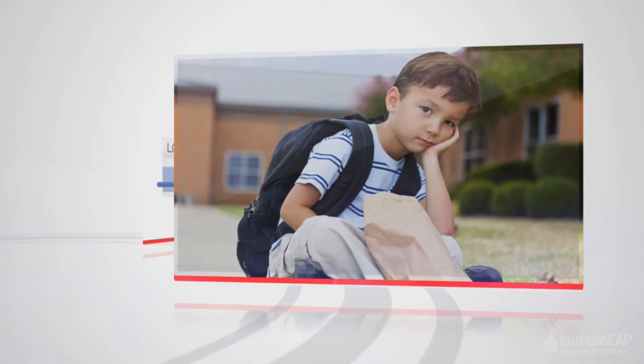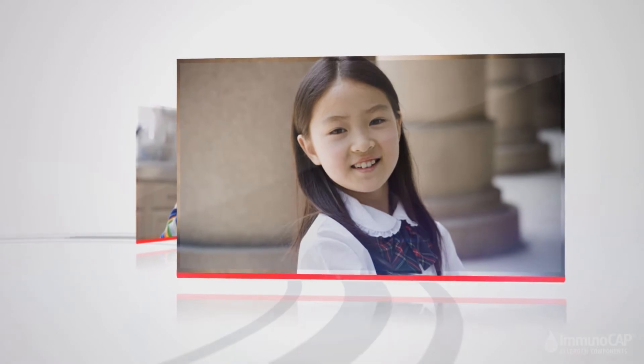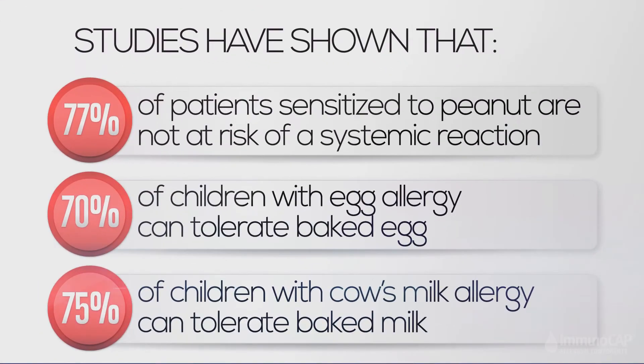Sam wants to eat lunch with his friends. He wants pancakes for breakfast. Alice doesn't want to carry an epinephrine injector. Let's look at the facts.